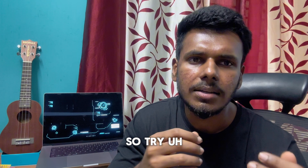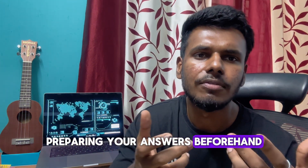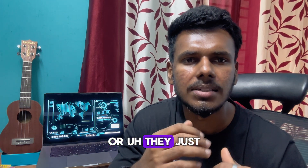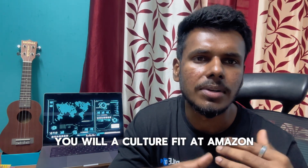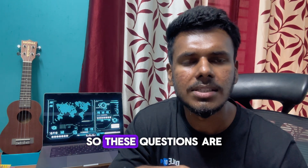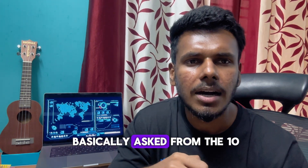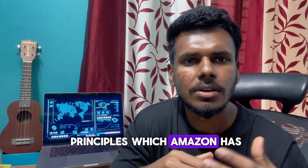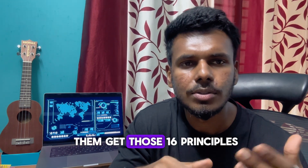Prepare your answers in advance for the managerial rounds, as they are based on your previous experience and check how well you would be a culture fit at Amazon. These questions are based on Amazon's 16 leadership principles, which you can find by searching online.